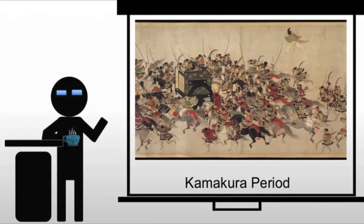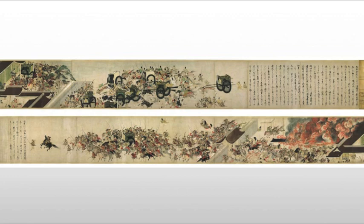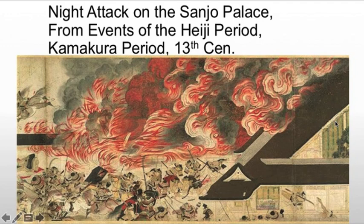Now in the same period, we're going to be looking at the Night Attack on Sanjo Palace. This is from events of the Heiji period, which is a larger scroll describing a civil war, basically. So this is an illustrated Japanese historical narrative. The scroll itself depicts some of the battles from this civil war. The piece we're actually looking at is at the end right here, and that is the Night Attack on Sanjo Palace.